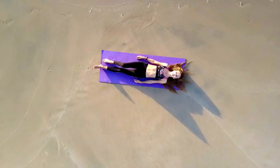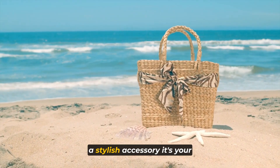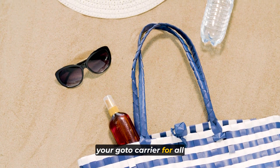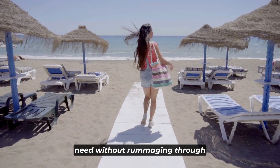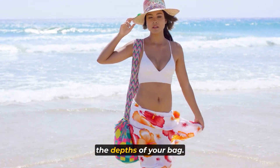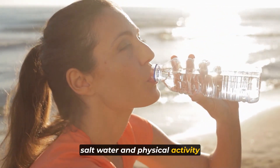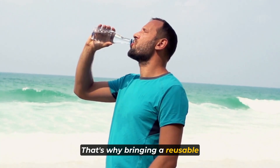Let's dive into our top five essential items to pack for your beach vacation. First and foremost, we can't stress enough the importance of sun protection. The beach can be a scorching place, and protecting your skin and eyes is crucial. One of the most important items to pack is sunscreen. The sun's rays can be incredibly intense, and prolonged exposure can lead to sunburns, premature aging, and even skin cancer. Opt for a broad-spectrum sunscreen with SPF 30 or higher to ensure you're protected from both UVA and UVB rays.